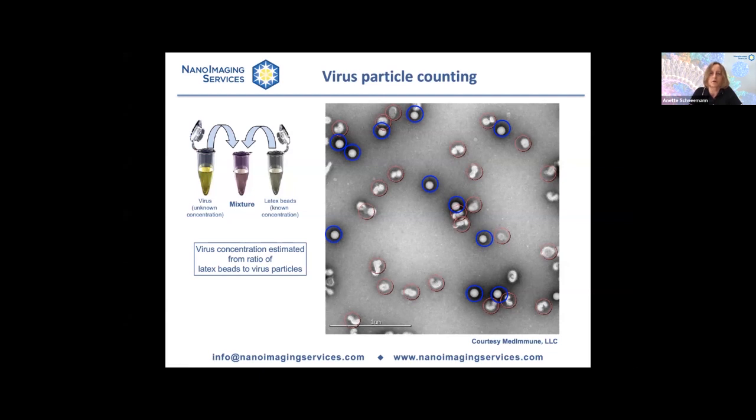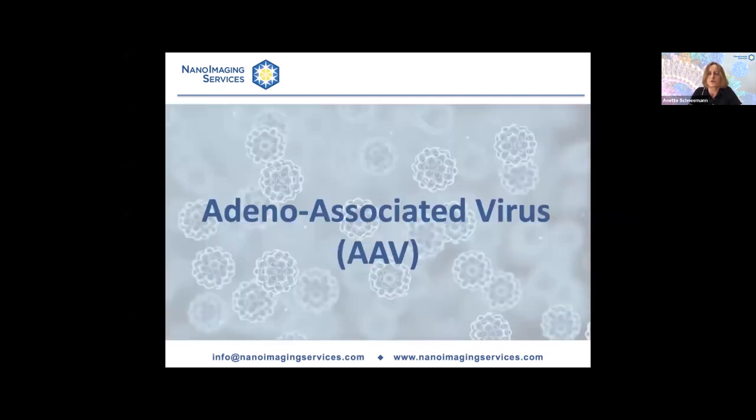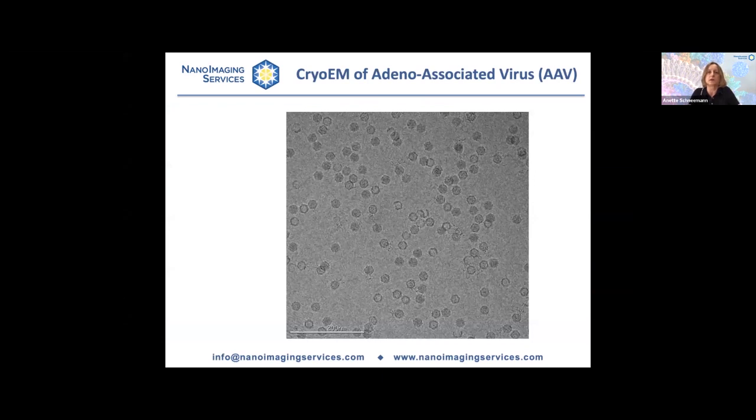That's a very popular method that many clients request. Now let's move on to adeno-associated virus — a gene therapy vector that we image for many clients, typically by cryo-EM. Here is a very typical image of adeno-associated virus. You'll see many capsids that are nicely distributed, and you can tell what the size is from the scale bar.